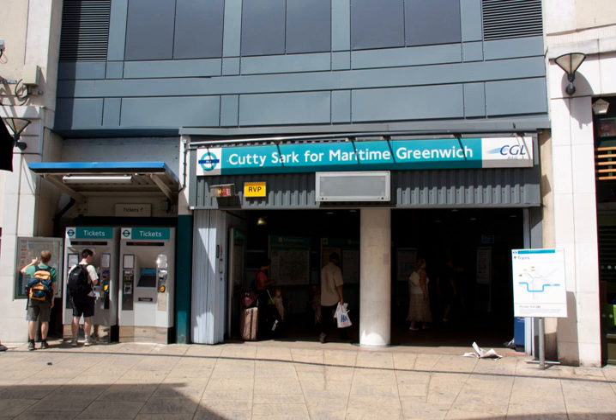On the DLR, Cutty Sark serves trains on two branches: Bank to Lewisham and Stratford to Lewisham. The former runs at frequencies of up to four minutes between trains, while the latter only runs during morning peak hours. At other times trains from Stratford terminate at Canary Wharf; passengers bound for Tower Gateway, Beckton, or Woolwich Arsenal must change at Poplar or West Ferry.